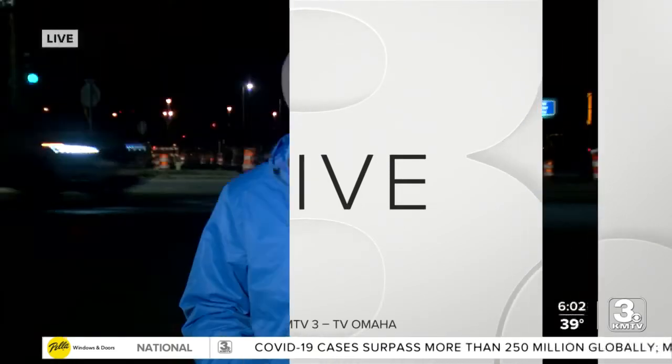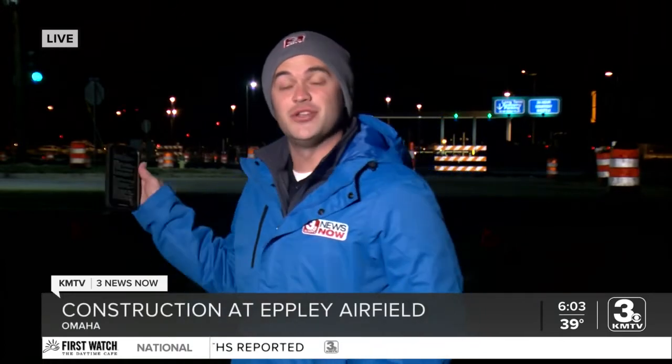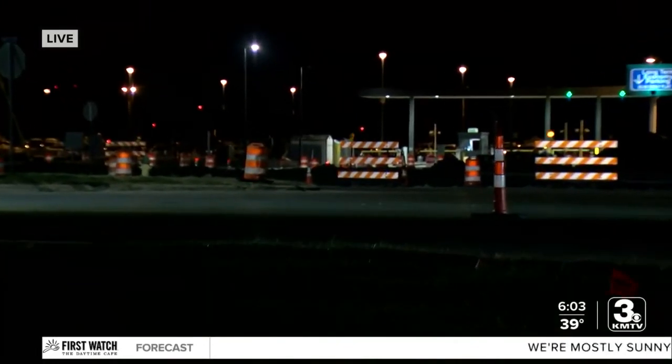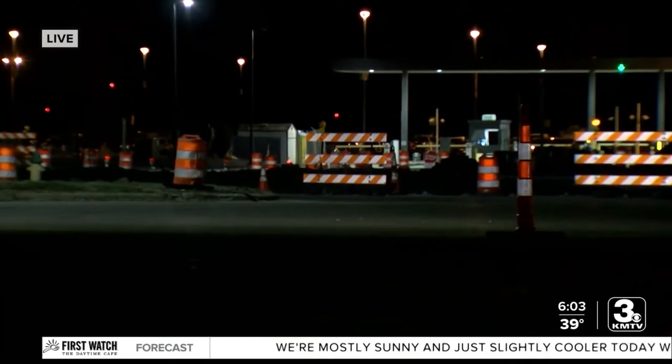Good morning, Mary and Cerise. Starting today, the former entrance here to the terminals is closed down, and this is going to be the new temporary terminal entrance that you will now go to. It's closed down for construction, as part of the airport access and modernization program that was launched in the summer.